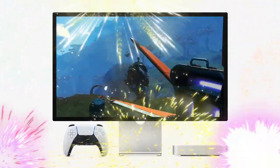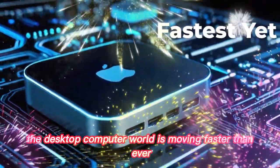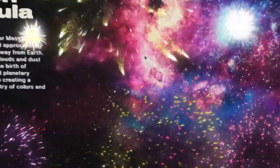A tiny giant in a changing world — the desktop computer world is moving faster than ever. Every year, people expect more from their devices. More power, more speed, more features.